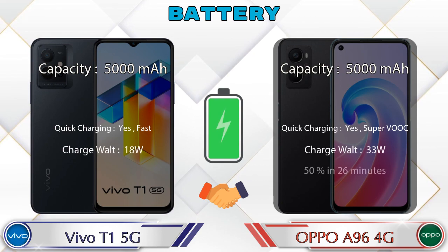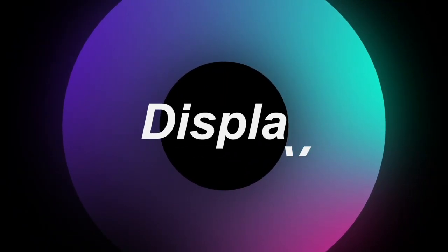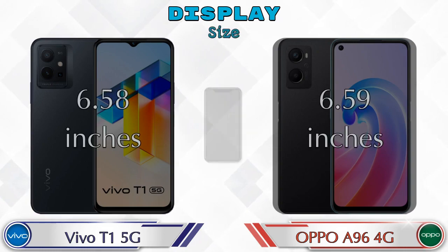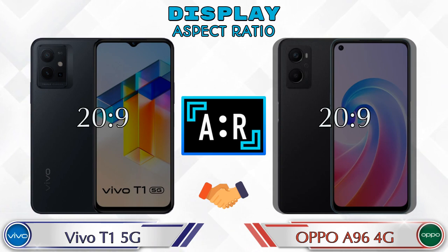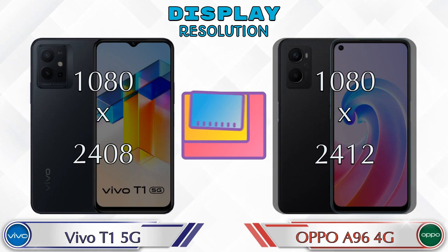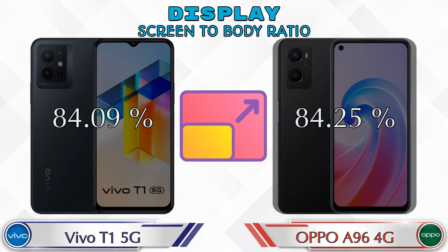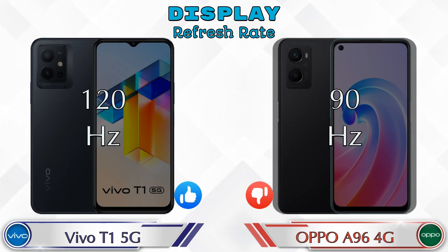Both phones have the same IPS LCD display. The display size is 6.58 inches on the T1 5G and 6.59 inches on the OPPO A96 4G. The aspect ratio is 20:9 on both. Display resolution is 1080x2408 on the T1 5G and 1080x2412 on the OPPO A96 4G. The refresh rate is 120Hz on the T1 5G and 90Hz on the OPPO A96 4G.